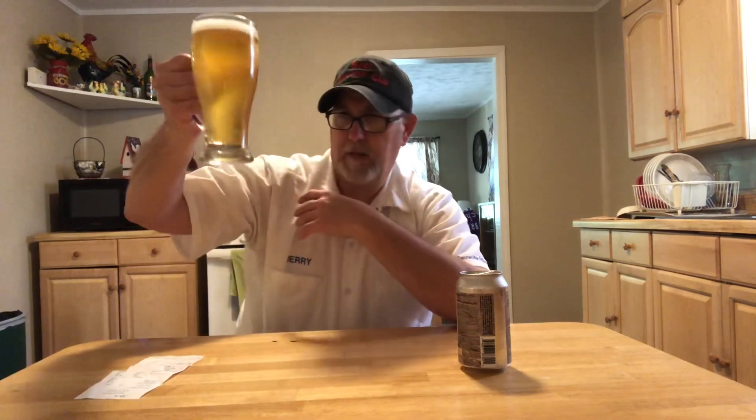Mmm, wow, that smells really good. It has a nice, sweet, bready aroma. A little cloudy in appearance, amber-ish. Almost a finger of head, and the head is an off-white.